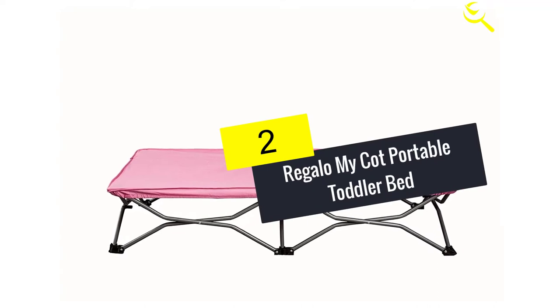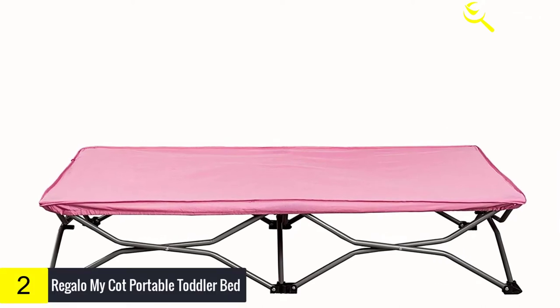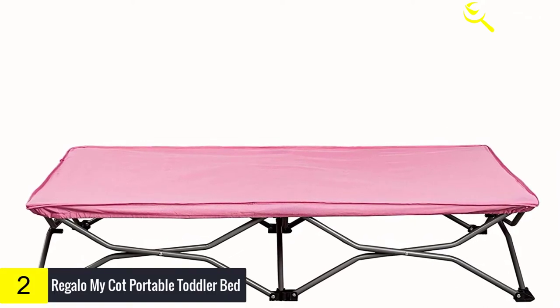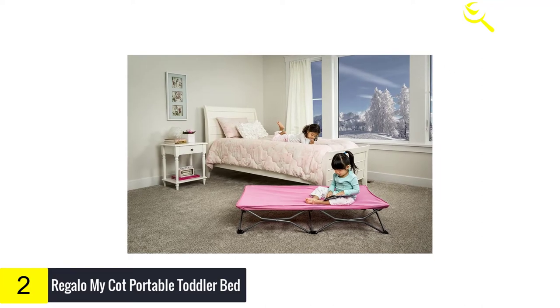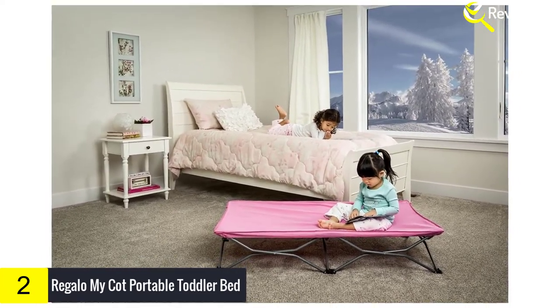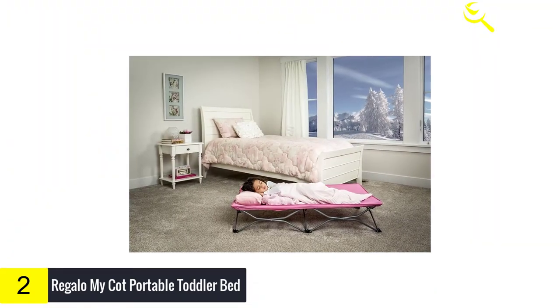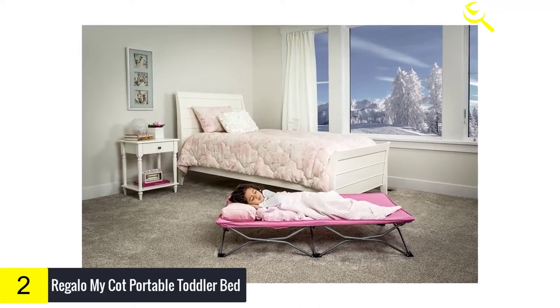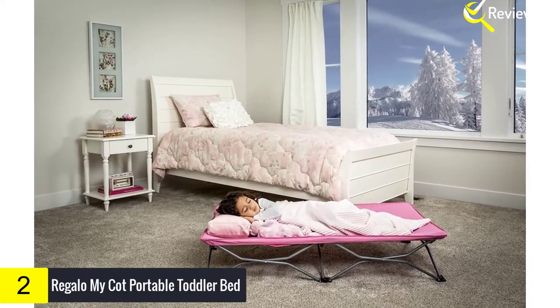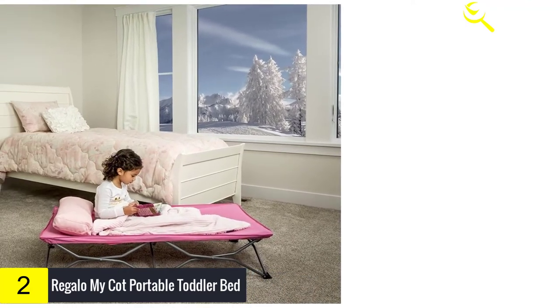At number 2, we have the Regalo MyCot Portable Toddler Bed. The Regalo cot is a child-size portable sleeping cot with so many uses. It's great for the home, grandma's house, sleepovers, camping, the beach or daycare. It has a durable all-steel frame with a reinforced canvas bed liner. Super portable with a folding steel frame and lightweight design. Machine washable fitted sheet included. 48L x 26W inches. So sturdy, it supports up to 75 pounds. For ages 2 and up. Hand wash only with damp cloth and soap, air dry.